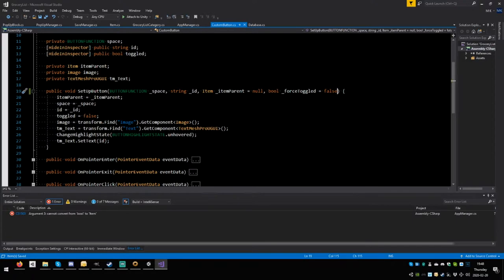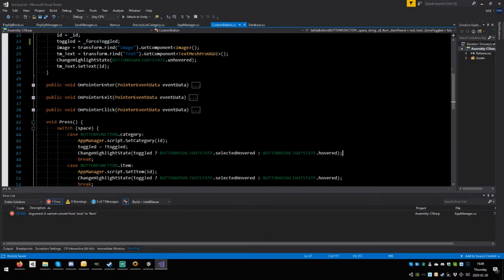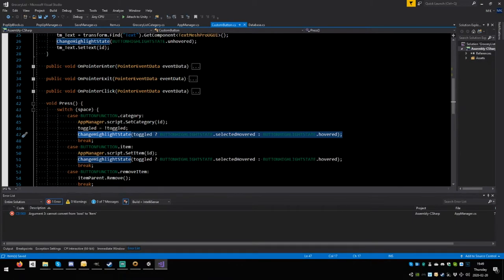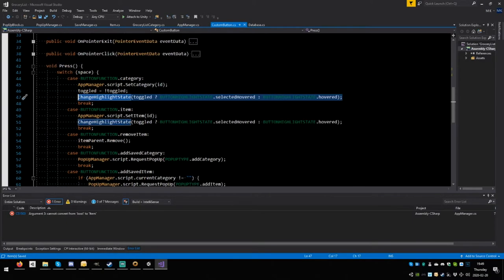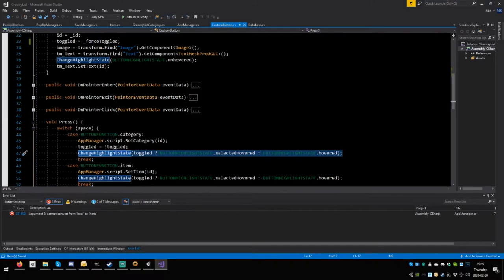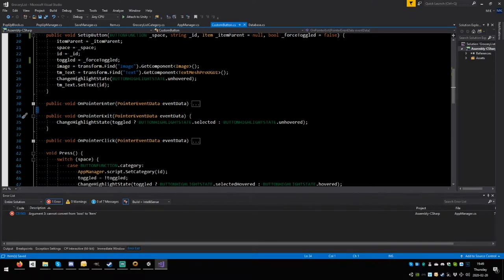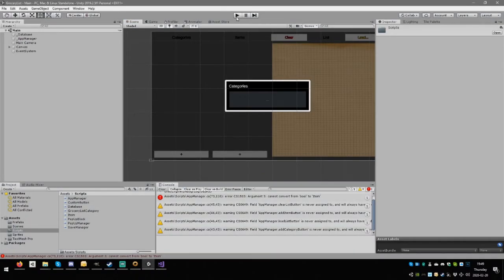Now we check: if the category is toggled, `toggled` equals the result of the force-toggle logic. We copy the highlight state from the press handler — `on_pointer_exit`, selected/unhovered. We paste that into the setup, so the correct visual state is applied when buttons are first built. Save and test.